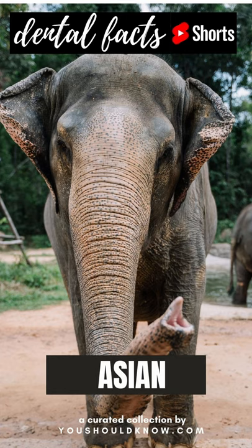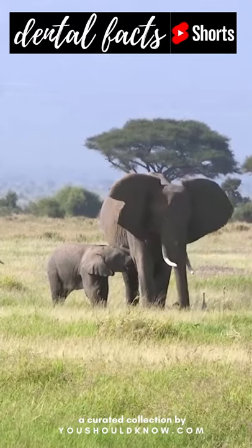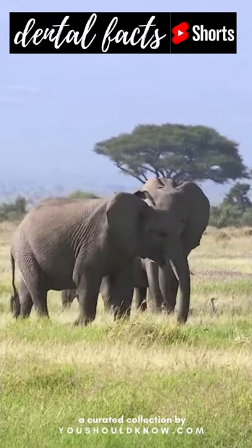Both African and Asian elephants have a total of 26 teeth, including two upper incisors called tusks, 12 non-permanent teeth similar to baby teeth called premolars, and 12 molars.